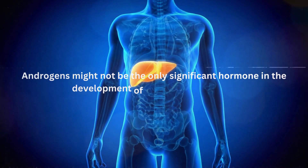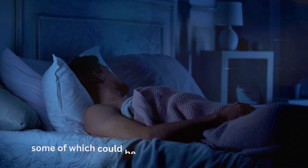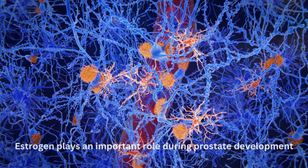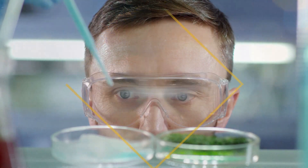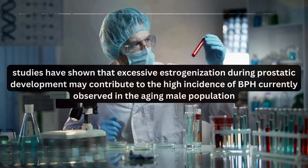Androgens might not be the only significant hormone in the development of BPH, since estrogens — some of which can be synthesized from testosterone — can also influence normal prostate gland functions and may potentiate pathological growth. Estrogen plays an important role during prostate development, and studies have shown that excessive estrogenization during prostatic development may contribute to the high incidence of BPH observed in the aging male population.